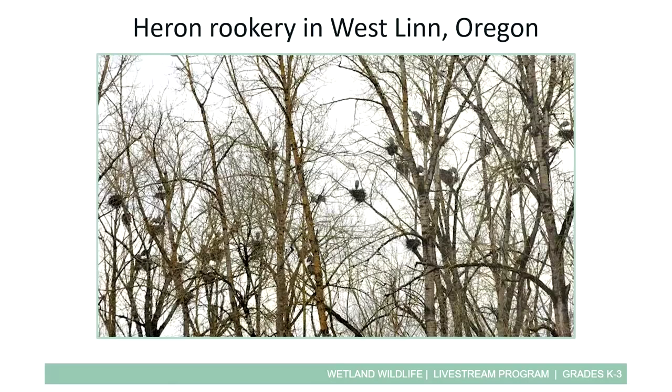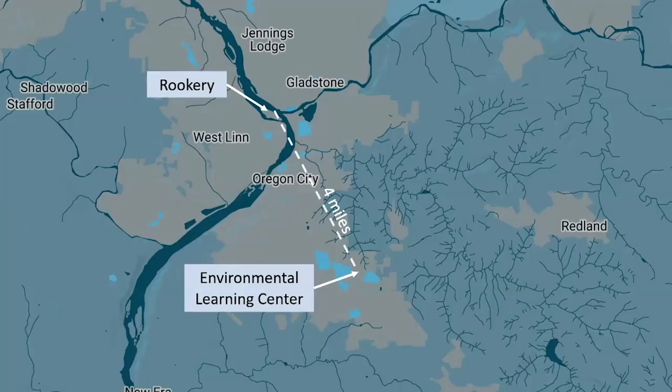Herons lay about four beautiful light blue eggs once a year. There is a rookery in Westland, Oregon, only four miles from the ELC — about a ten-minute drive. Herons fly on average 20 to 30 miles per hour but can reach up to 35, so it probably only takes them ten minutes to get here from the rookery. Blue herons visit the ELC a lot as individuals because they hunt by themselves, then go back and rejoin the other herons in the rookery.